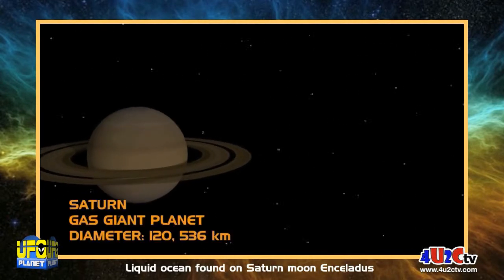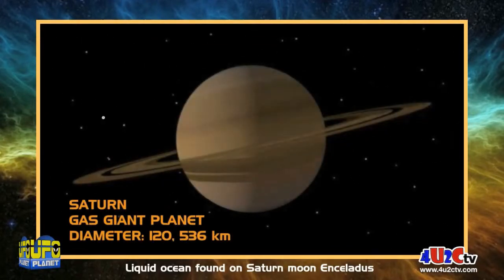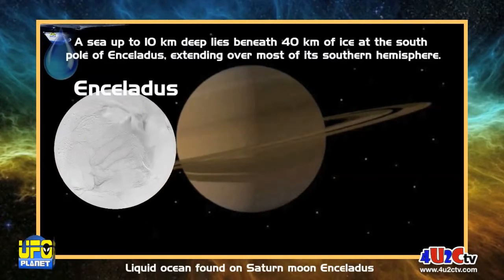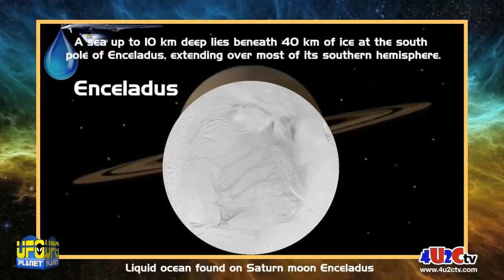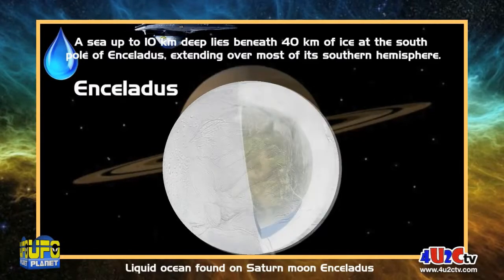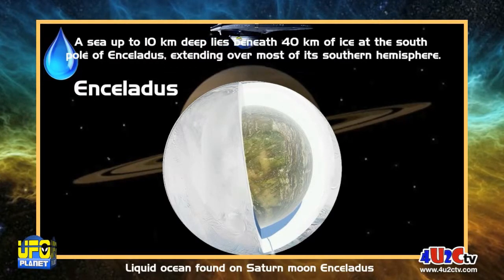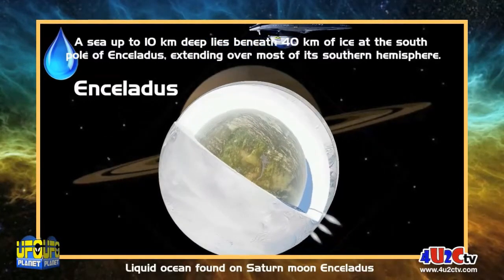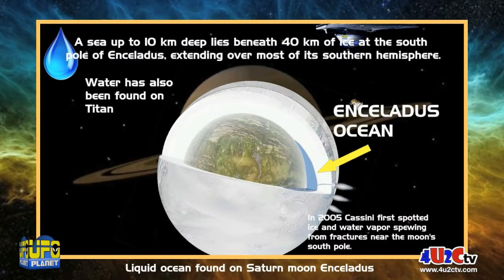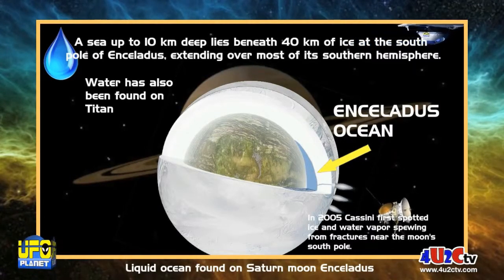We already know that there's water on Titan, the moon of Saturn, but now we know that this gigantic gas giant has another moon called Enceladus that has a sea up to 10 kilometers deep, lying below 40 kilometers of ice at the South Pole. They were able to discover this because Cassini, on a flyby, saw some water jets coming out from the South Pole — a good indication that there's water there. So we're going to tilt the planet up a little bit here, and you can see where the ocean is located and where the jets are that Cassini first spotted in 2005.